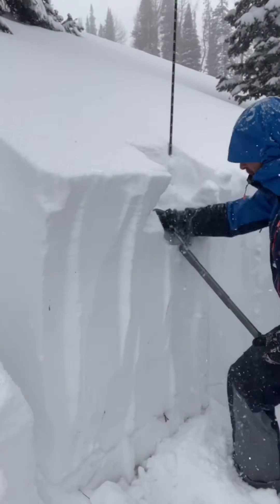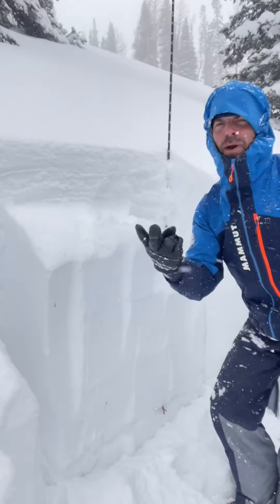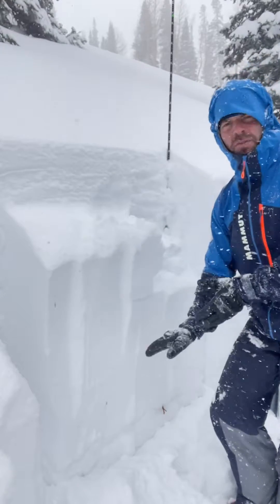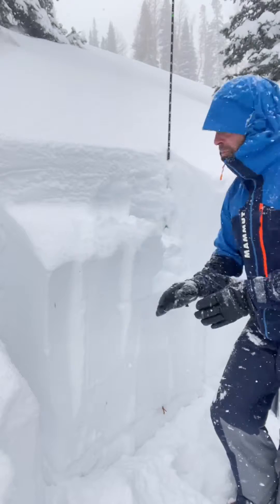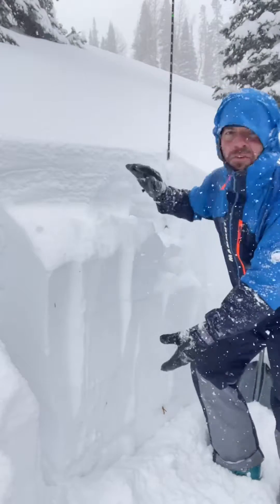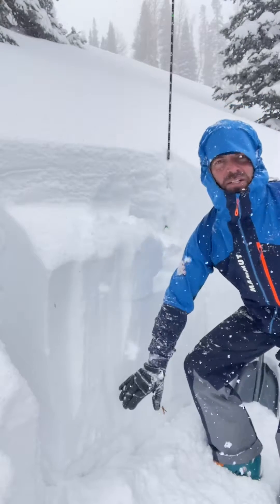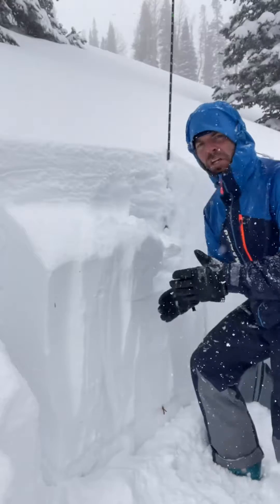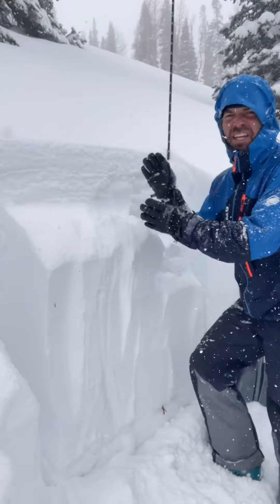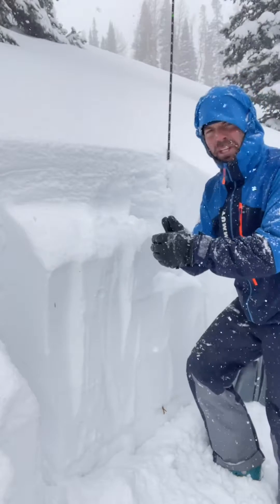It took a little bit more force in my extended column test to get this old snow down here to fracture. That's the second avalanche problem — a persistent weak layer of old snow from November. This is getting more stubborn. Now that we have a nice thick blanket of snow on it, it can start to heal. The trouble is we're adding some stress, especially with the addition of windblown snow, which will bump up the likelihood.